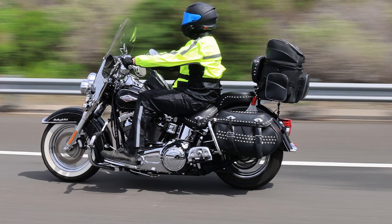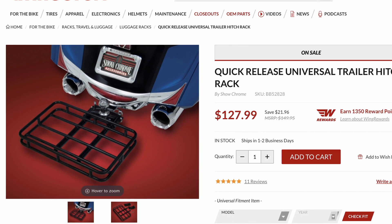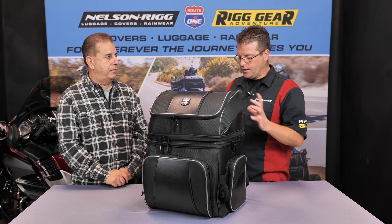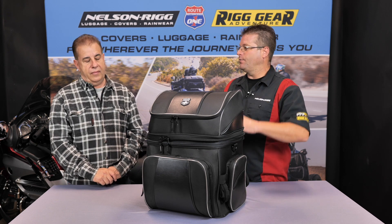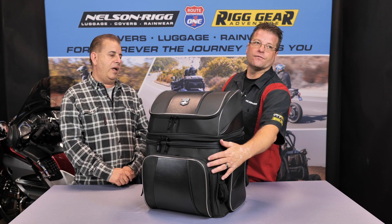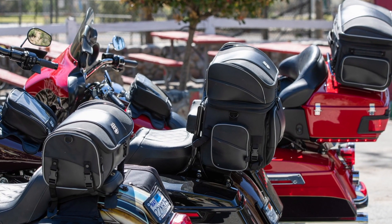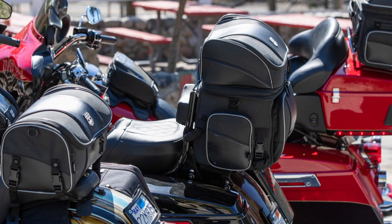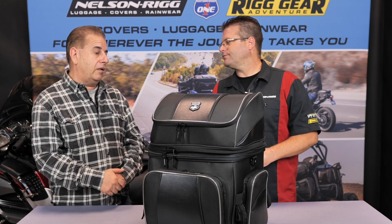This makes a good luggage rack bag as well. We've also seen this on the trailer hitch on the back of the Goldwing — there's a nice platform back there. The only caveat is you need to relocate your license plate, because this bag will actually cover it up since it is a nice tall structure. So make sure you move your license plate to the back of the bag if you're going to do that. A great bag for your luggage rack, your seat, or even a trailer hitch rack.